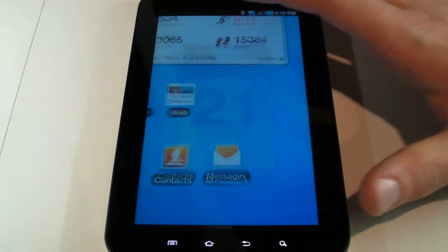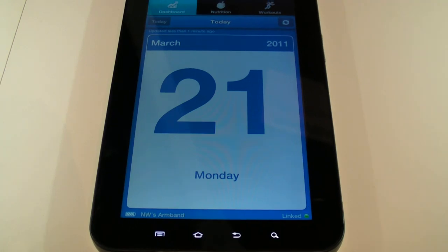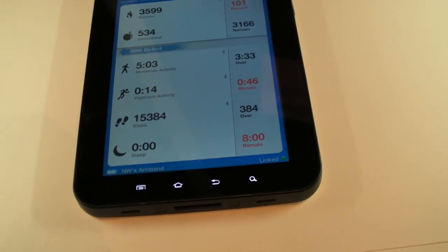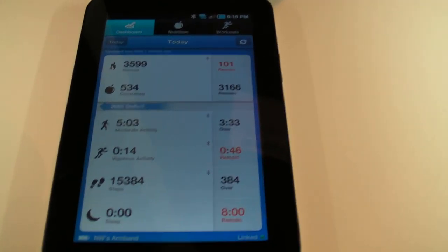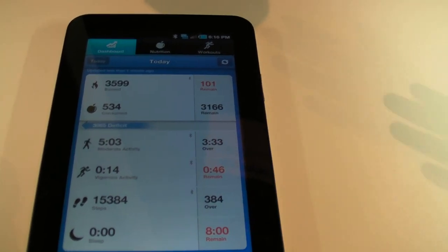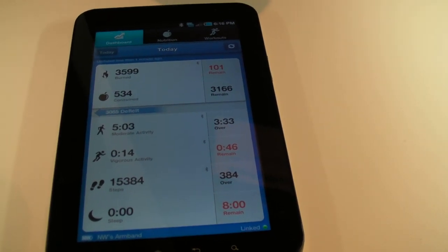Here's what the Body Media App looks like. I was going to load up the data, and this is linked live to me throughout my entire day. I burned almost 3,600 calories, consumed 534, got tons of activity running all over the place, 15,000 steps, and I haven't gotten enough sleep last night.